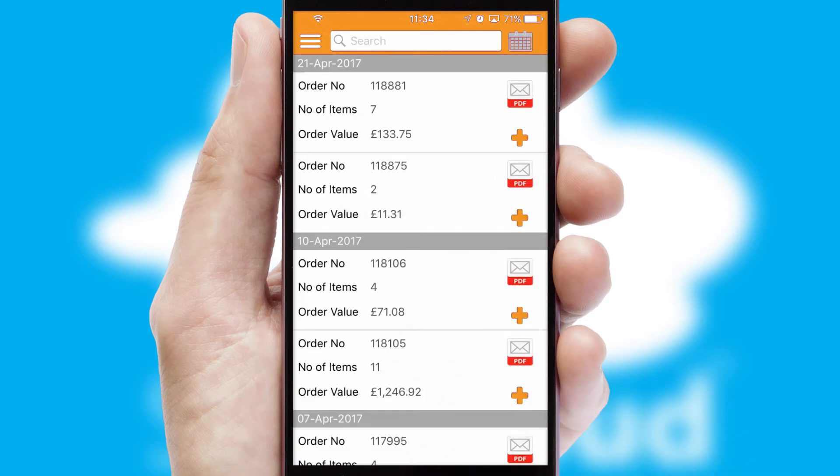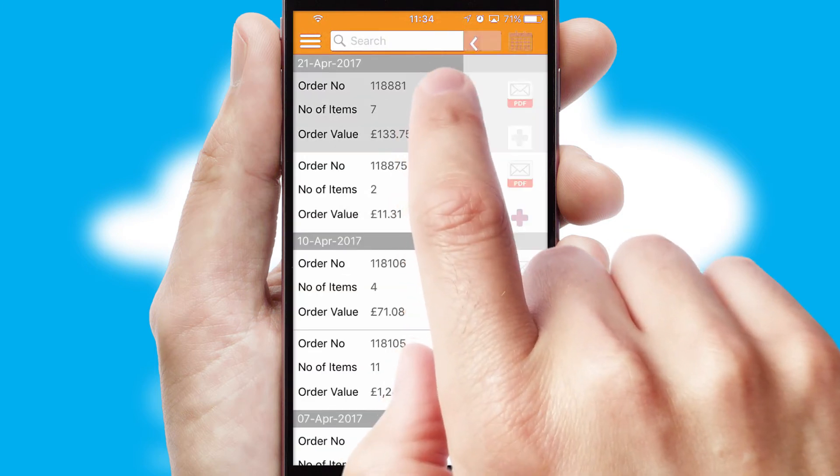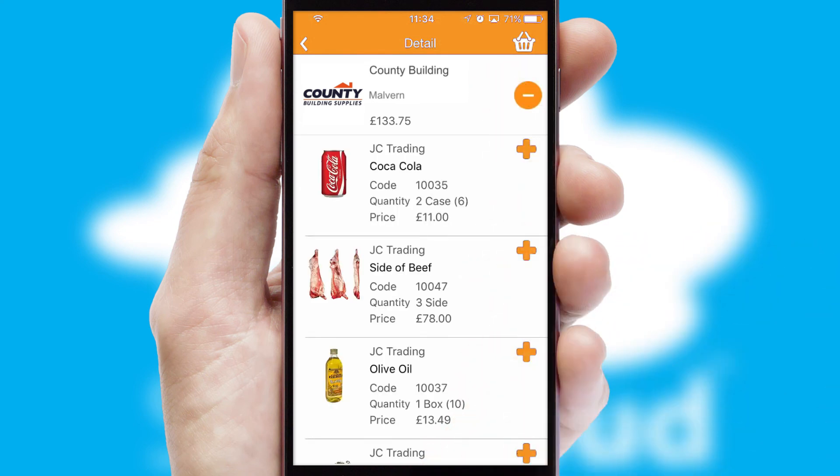A full and complete order history is available in the app and for time-saving purposes, you can even reorder from previous ones.